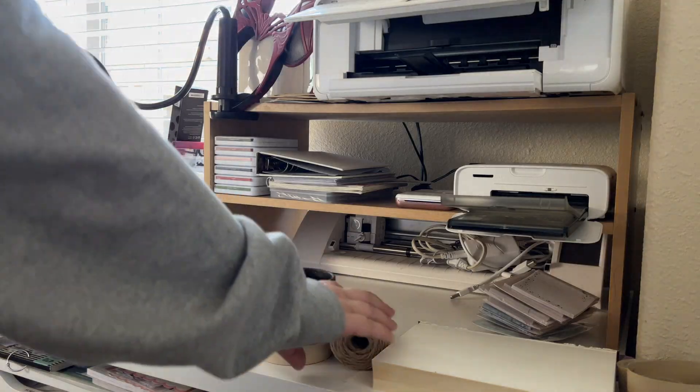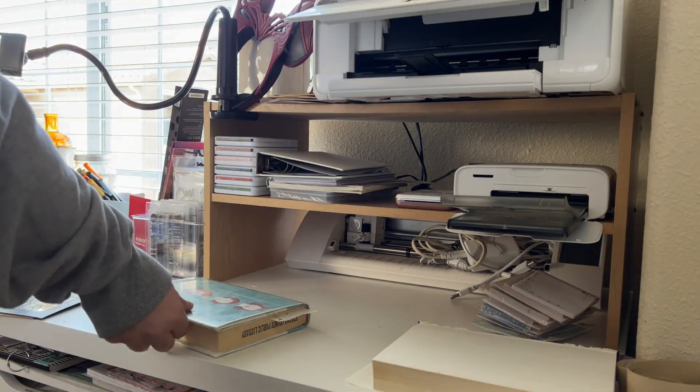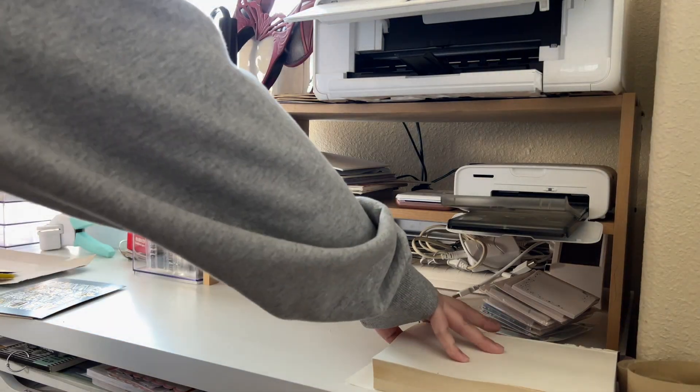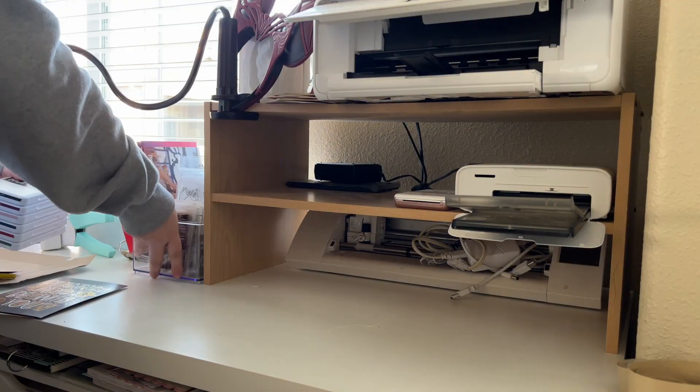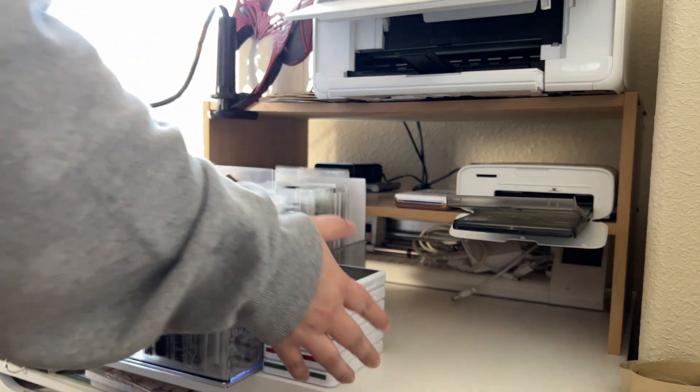The second step in decluttering any space is to categorize your items. By getting your items into categories, you are able to clearly inventory everything that you have. Once things are in categories and you can see all of the items in that specific category, purging becomes a lot easier.